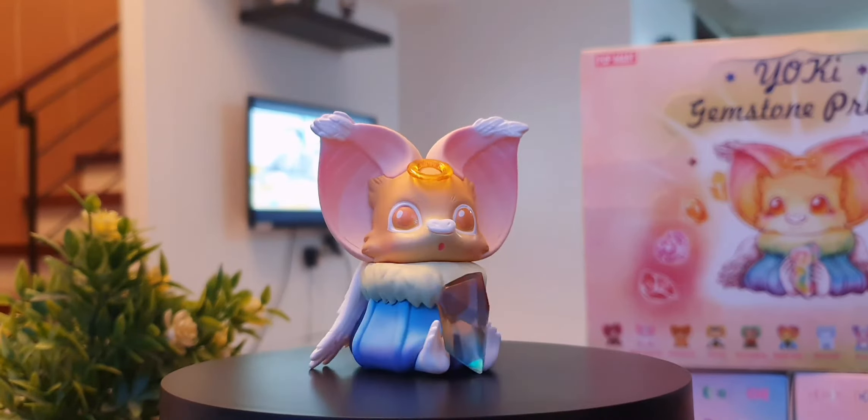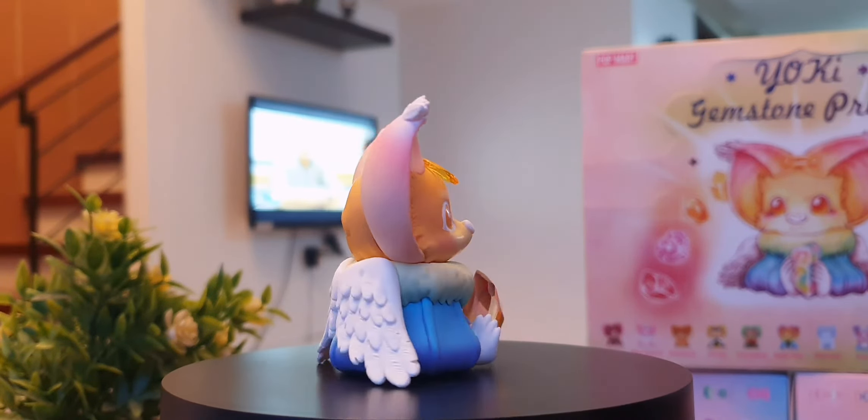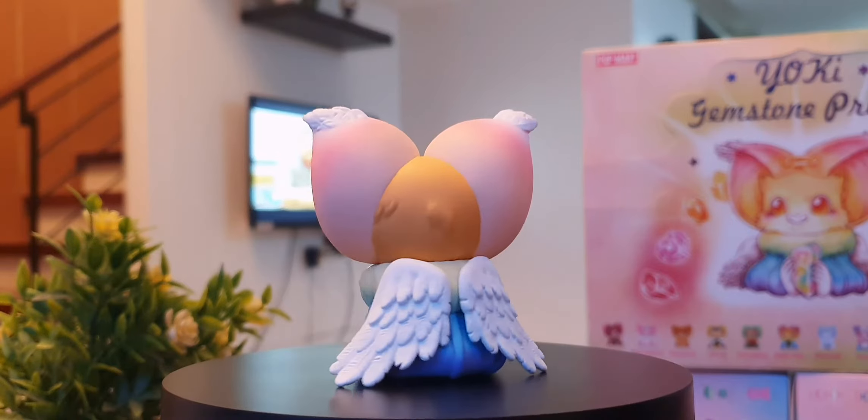Hi guys, welcome back to another video of The Random Burrito where we talk about books, food, gaming, pop culture, and lately toy reviews.